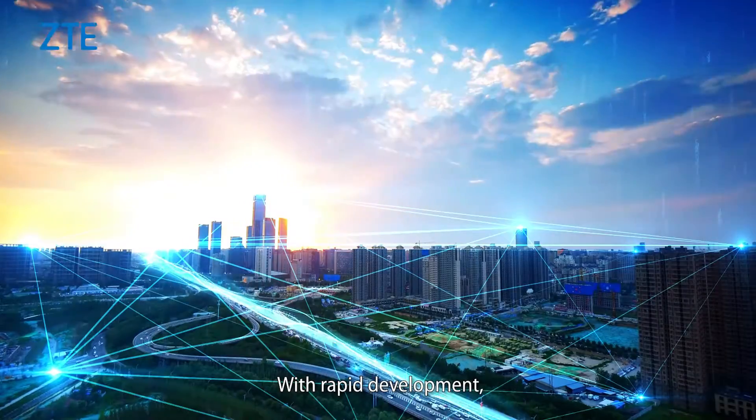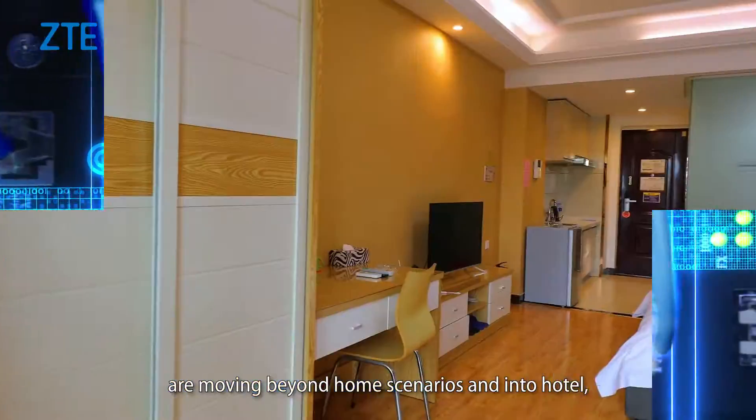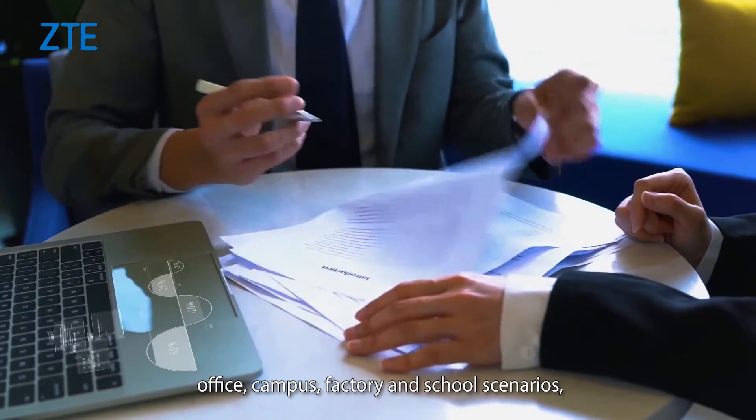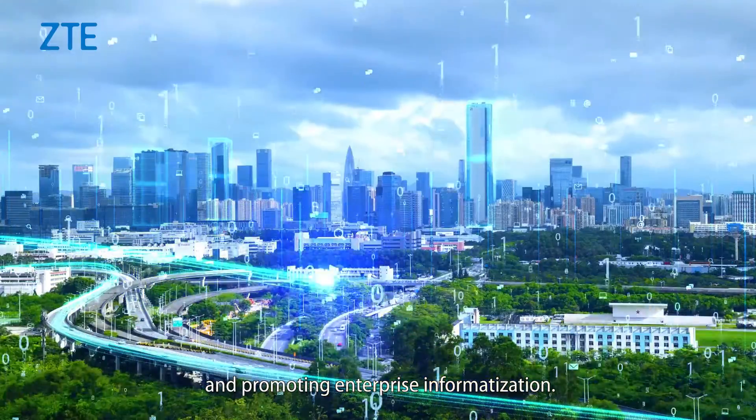With rapid development, PON technologies are moving beyond home scenarios and into hotel, office, campus, factory and school scenarios, empowering thousands of industries and promoting enterprise informatization.